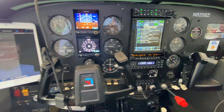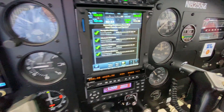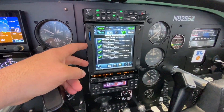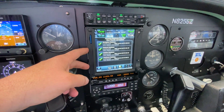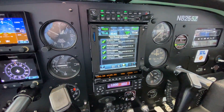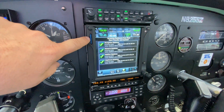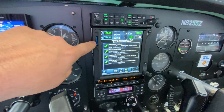Hey guys, I want to show you something here on the flight deck of my airplane. This is the GTN 750 from Garmin — it's a GPS NavCom, so it does navigation and communication. This little blue card right here has Wi-Fi in it, and it allows me to connect to my tablet.